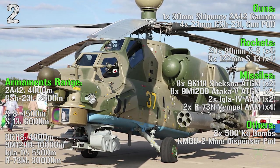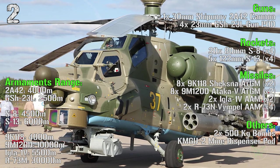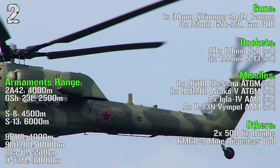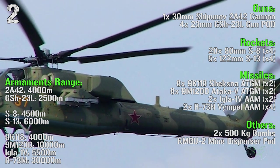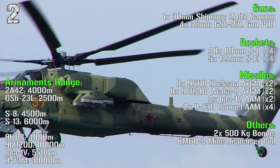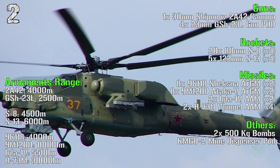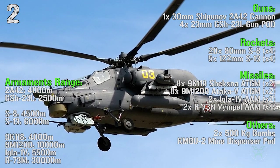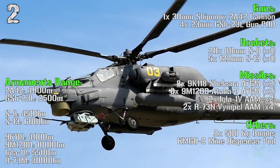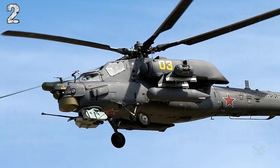The armaments range: 4,000 meters for the main cannon or 2,500 meters for the guns in pods. The S8 rockets have 4,500 meters range and the S13 6,000 meters. Anti-tank guided missiles have 4,000 meters for the 9K118 and 10,000 meters for the 9M120D. Anti-air missiles have 5,500 meters for the IGLA-1V and 30,000 meters for the R-73.